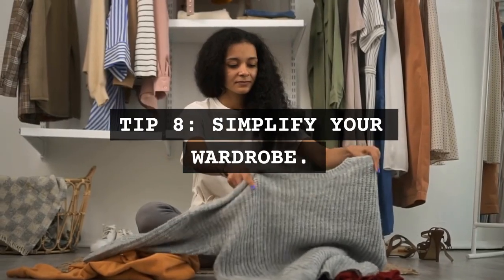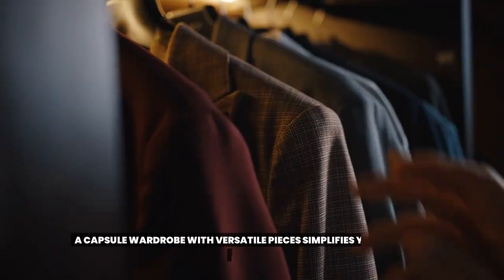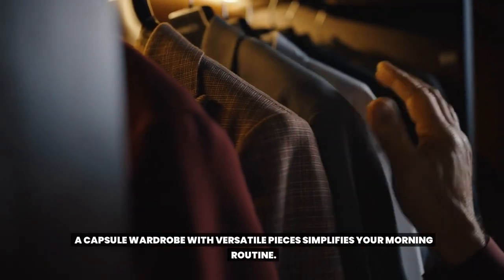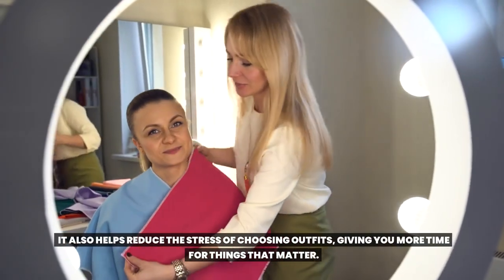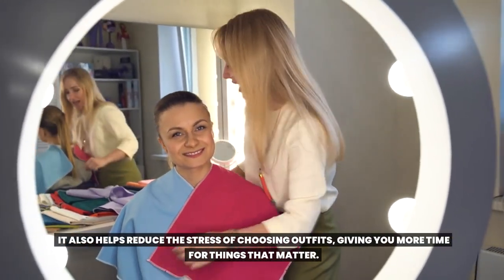Tip 8: Simplify your wardrobe. A capsule wardrobe with versatile pieces simplifies your morning routine. It also helps reduce the stress of choosing outfits, giving you more time for things that matter.